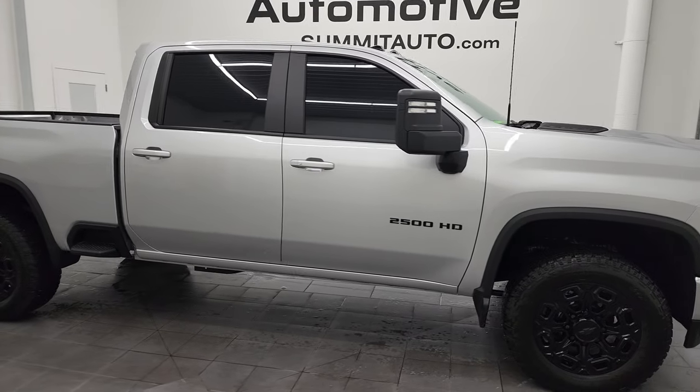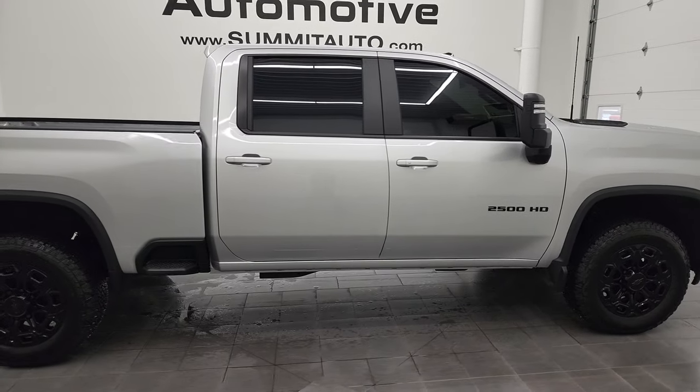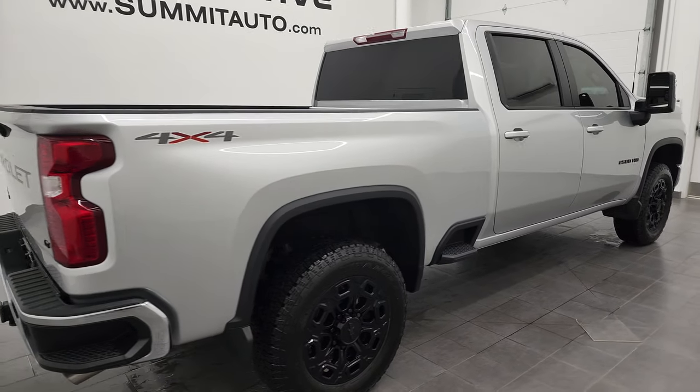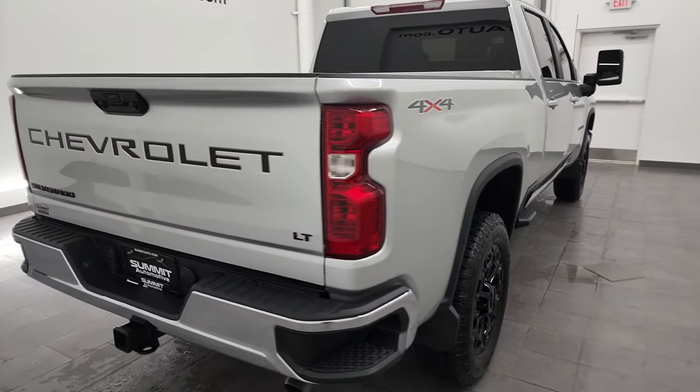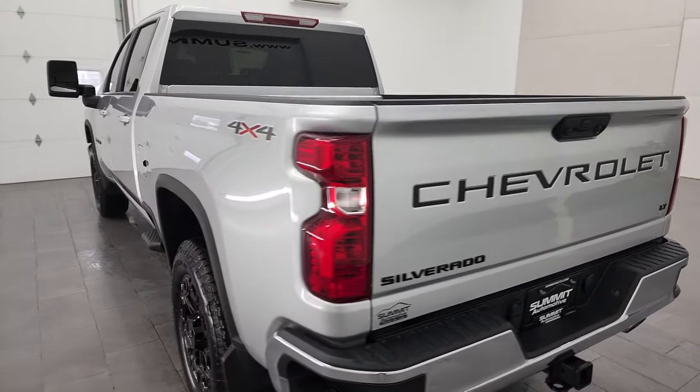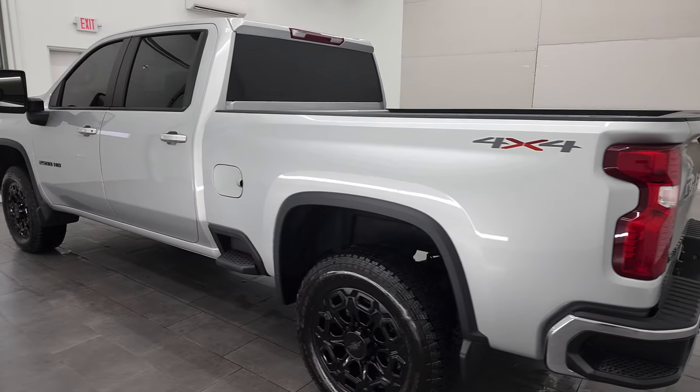Hey, this is Brett and this 2022 Chevy Silverado 2500 Crew Cab Short Box LT1 is stock number 12882Z. We are here at Summit Automotive in Fond du Lac, Wisconsin, your new and used heavy-duty truck headquarters.